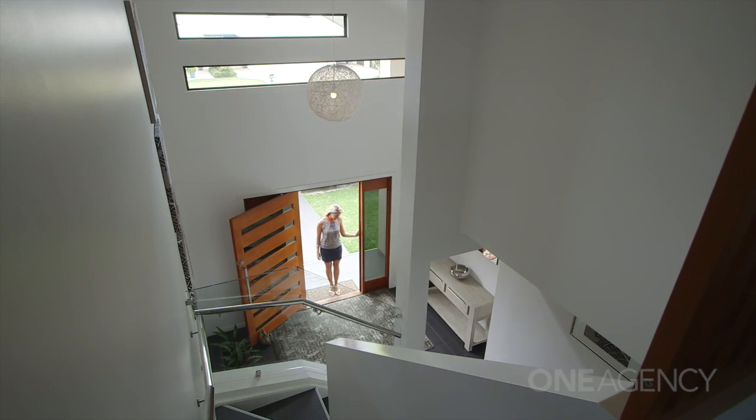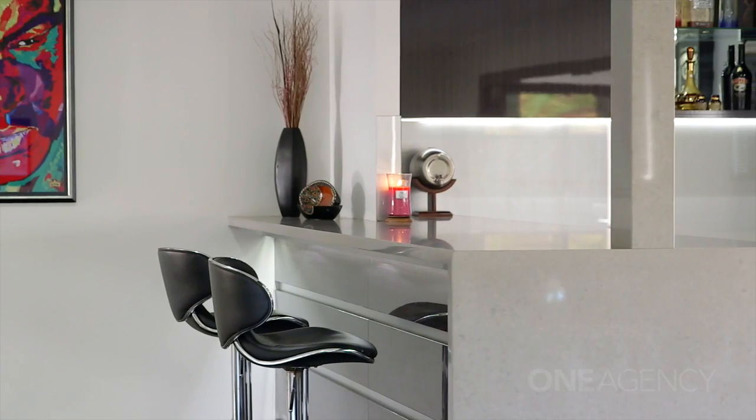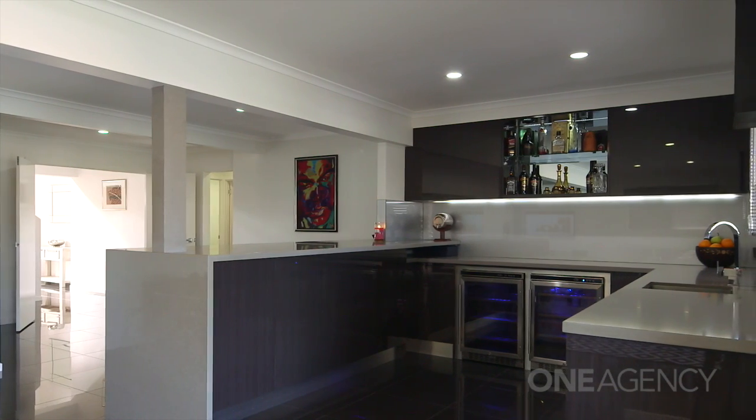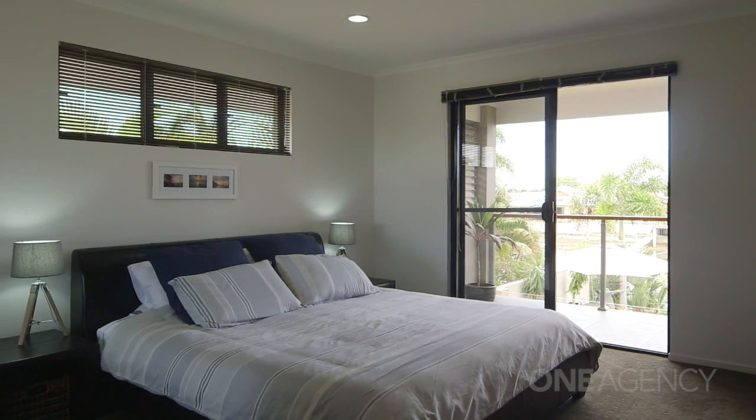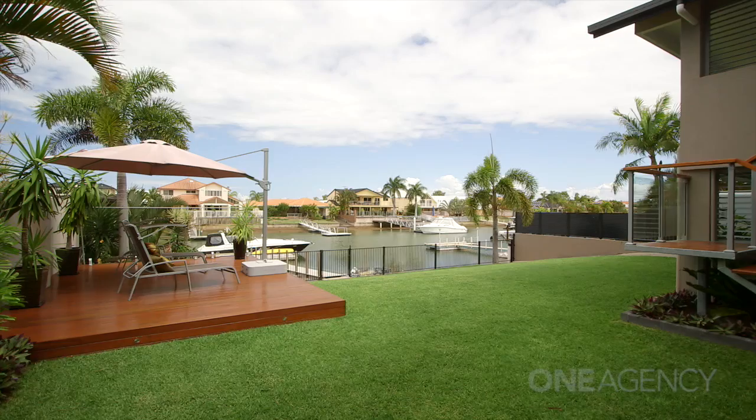Hmm, lovely entry. Downstairs master with en suite — very nice. Check out the bar. How good would that be for a party? It's bigger than my kitchen. Five bedrooms he said, downstairs living, four bathrooms. Really, really nice finishes.